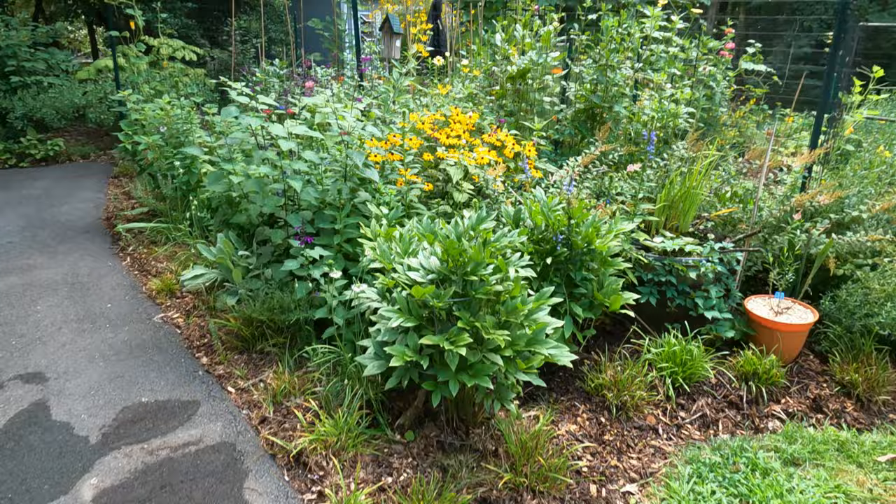Hello everyone. Welcome back. Today we're going to do a tour of my cutting garden, which is now being transitioned into a vegetable garden. Let's go ahead and start with the hummingbird garden.